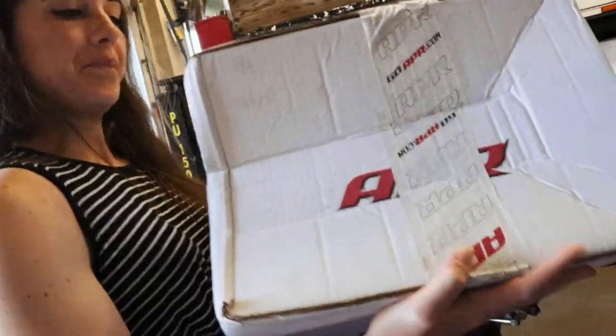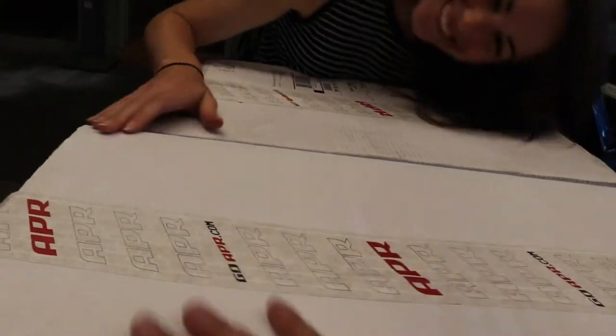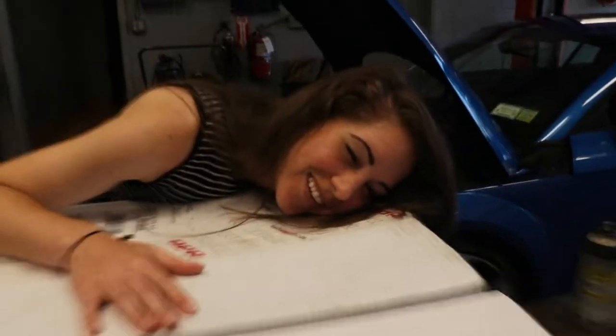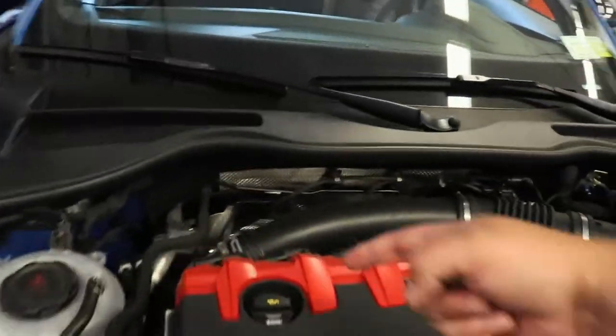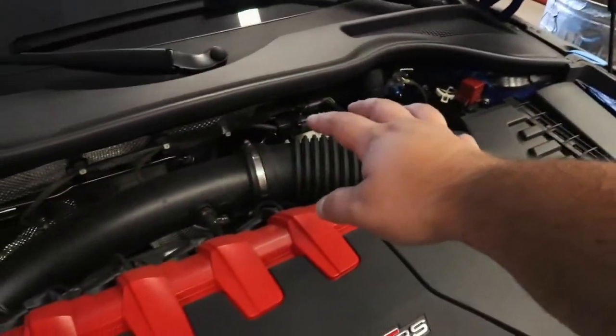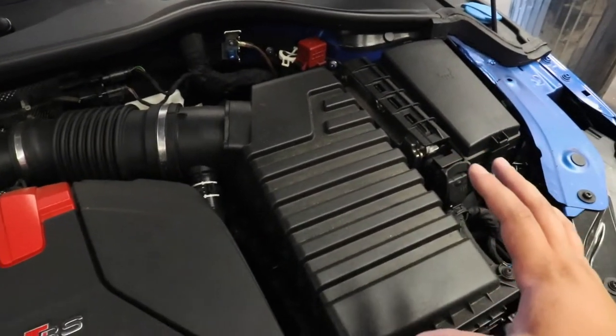Why is that dented? I don't know — if it's dented from the trip home from Waterfest I'm gonna have a bone to pick with APR. It feels like Christmas though, I just wanna open it. There are two boxes, and the reason for that is because APR sells the inlet and carbon tube that goes in the back as one box, and then the end with the big honking giant filter is another part — that's why there's two boxes.